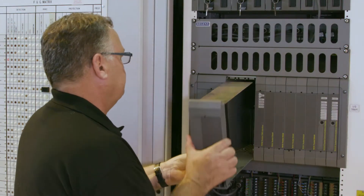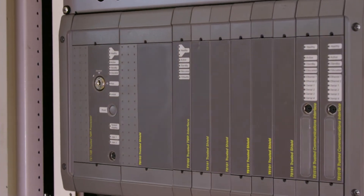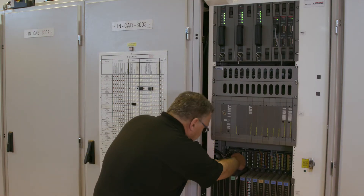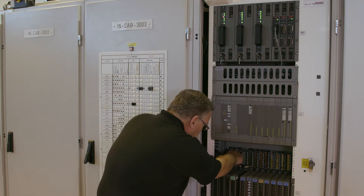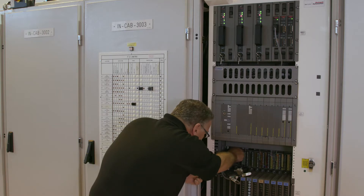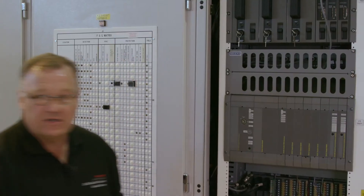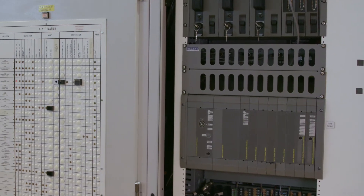Unused slots get blanking covers to prevent dust and dirt from getting into the chassis. The Regent processor I/O communications cables are removed from the I/O chassis and replaced with new trusted I/O communications cables. The trusted system upgrade has now been installed.